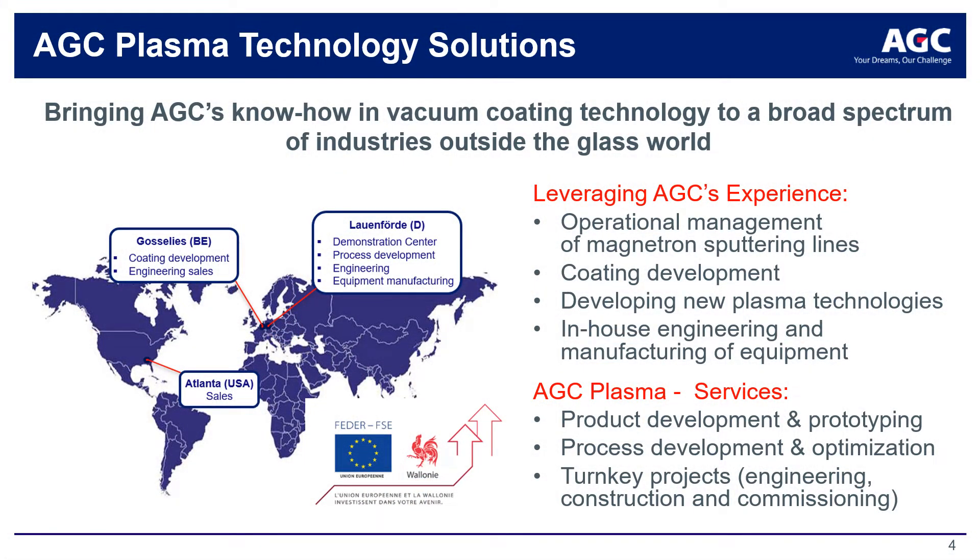After the production of glass sheets in the float line, most of the glass we produce is subsequently processed downstream to add various functionalities like solar control or anti-reflective coatings, for example. This is commonly performed using some form of surface modification, oftentimes with the application of a thin film coating. Central to this effort is the business unit known as AGC Plasma Technology Solutions. AGC Plasma is a group of expert plasma coating scientists and engineers responsible for the continuous support of AGC's global coating operations, as well as for the execution of the company's innovation roadmap in collaboration with global R&D teams.